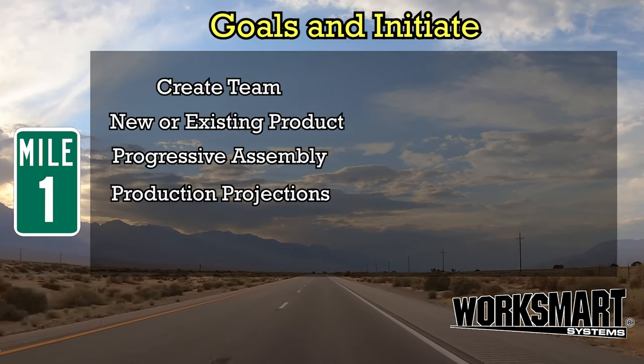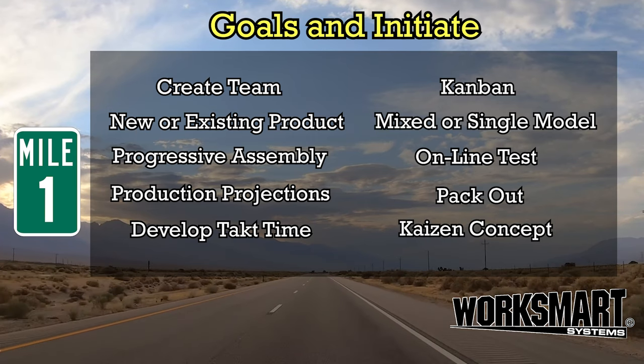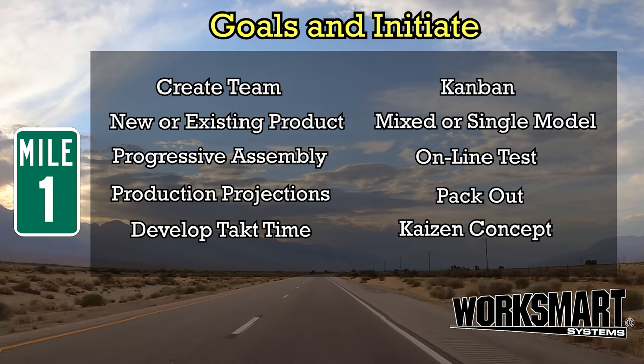Mile 1: Goals and Initiate. The journey of a thousand miles begins with a step.